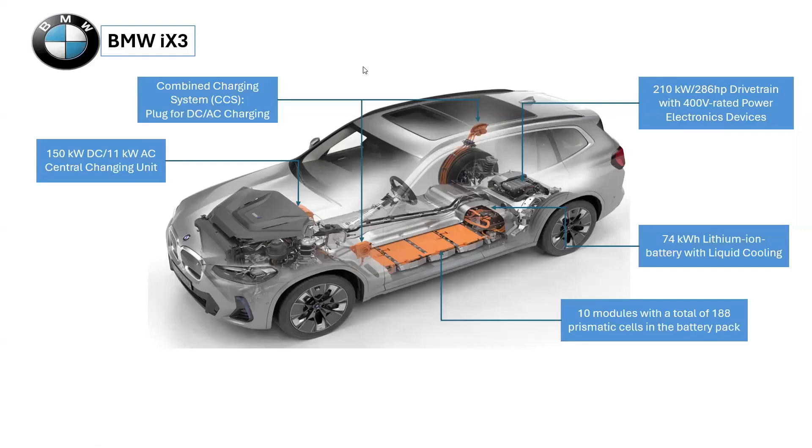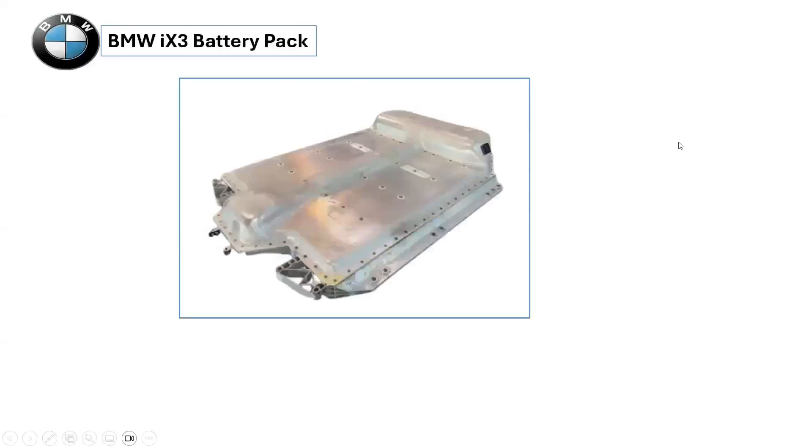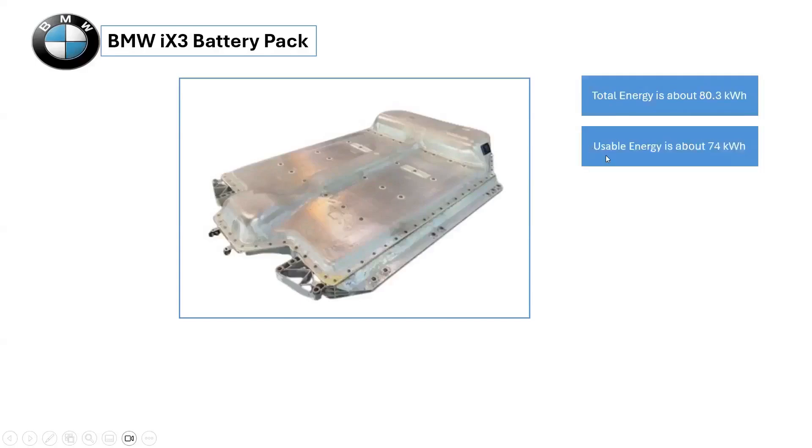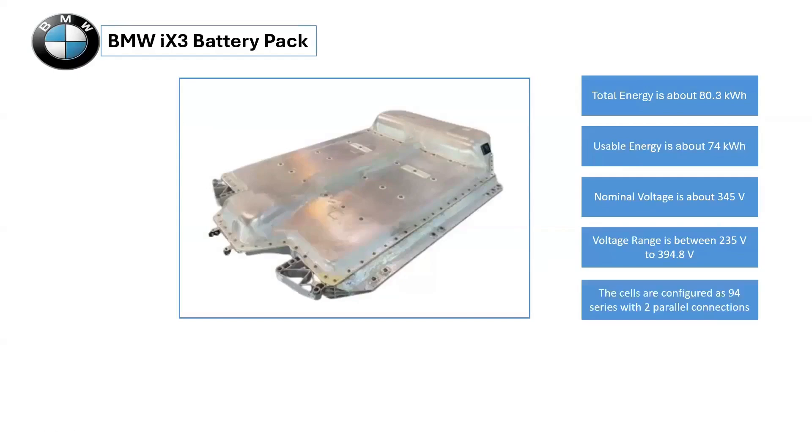The battery pack is made up of 10 modules with a total of 188 prismatic cells. The battery packs use prismatic cells from Samsung SDI and CATL in various sizes. The total energy obtained from the battery pack is about 80.3 kilowatt-hours, while the usable energy is 74 kilowatt-hours. The nominal voltage of the battery pack is 345 volts, with a voltage range of 235 volts to 394.8 volts. The battery cells are configured as 94 series cells connected with two parallel cells, giving a total cell count of 188 cells.